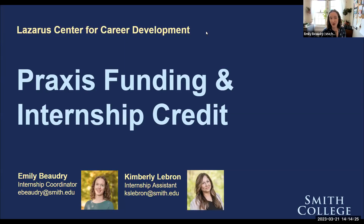Hi everybody, and welcome to a recorded version of the Praxis Funding and Internship Credit Information Session. If you missed our in-person session, this is all the same content just recorded for you for our YouTube channel. My name is Emily Beaudry. I'm the Internship Coordinator at the Lazarus Center for Career Development, and the other face you see on the screen is Kimberly LeBron, our Internship Assistant. We are your team at the Lazarus Center to help you move through the process of applying for Praxis Funding, Internship Credit, or both together. Please get in touch with us if you have any questions.